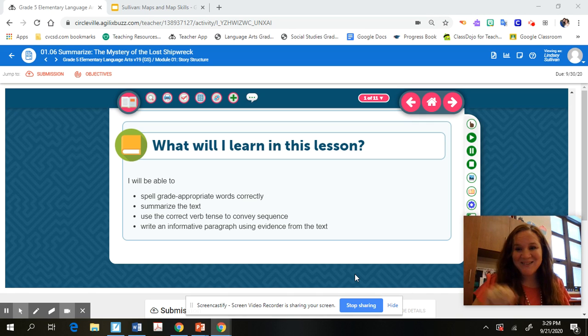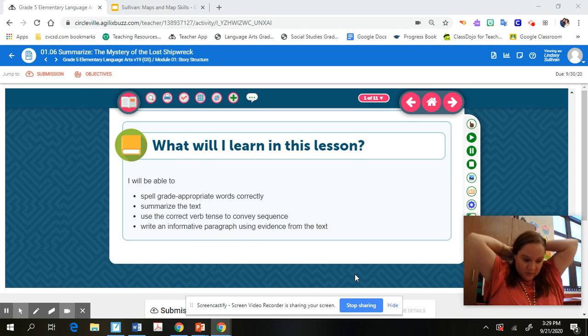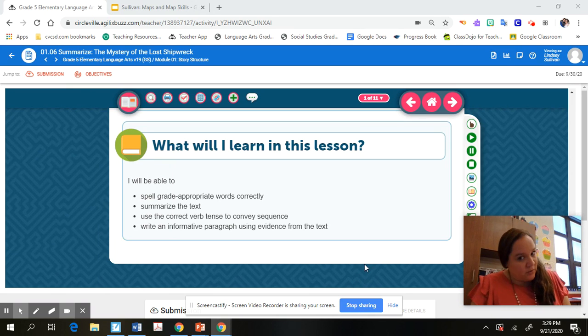Hi boys and girls, how are you doing? As promised, I'm going to walk you through lesson 1.06, maybe some of 1.07 — it just depends on what we get done in this next half hour or so. I'm not really sure how long this video will take, but we're gonna walk through it. I'm not gonna read all the passages to you because I'm hoping that you guys will do that on your own.